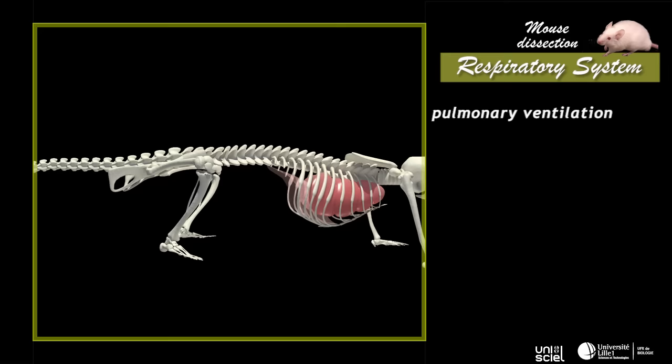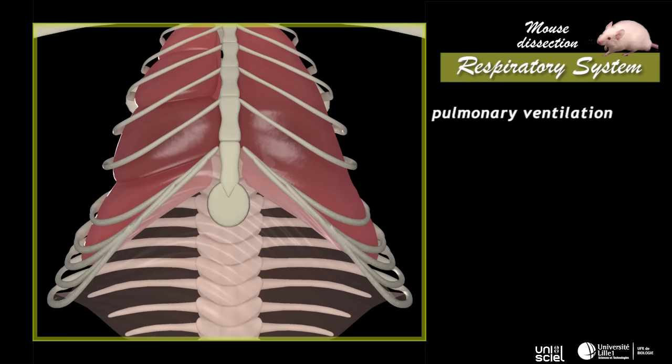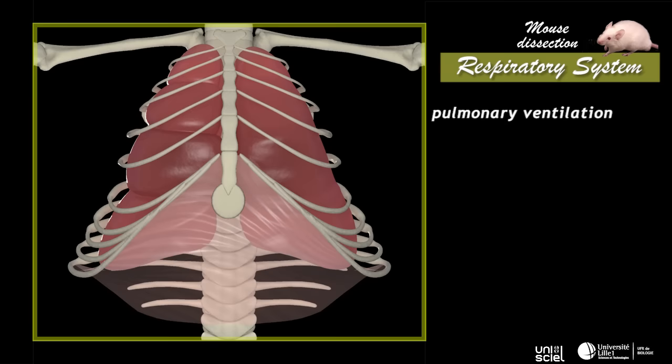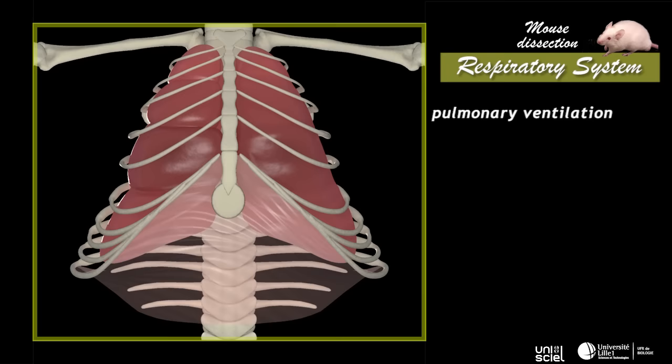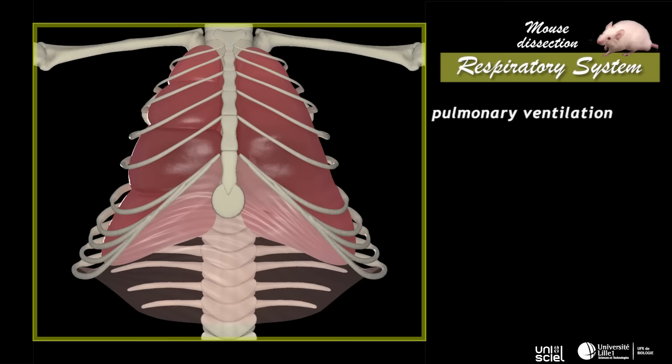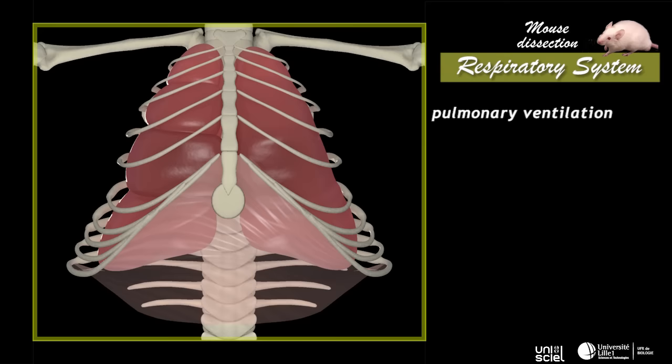In mammals, breathing is done through the volume variation of the ribcage. During inspiration, the ribcage expands by contraction of the intercostal muscles and the diaphragm. Air pressure in the lungs is reduced to below atmospheric pressure and air enters the lungs. Exhalation happens when intercostal muscles and the diaphragm relax, and the thoracic cavity returns to its initial volume.